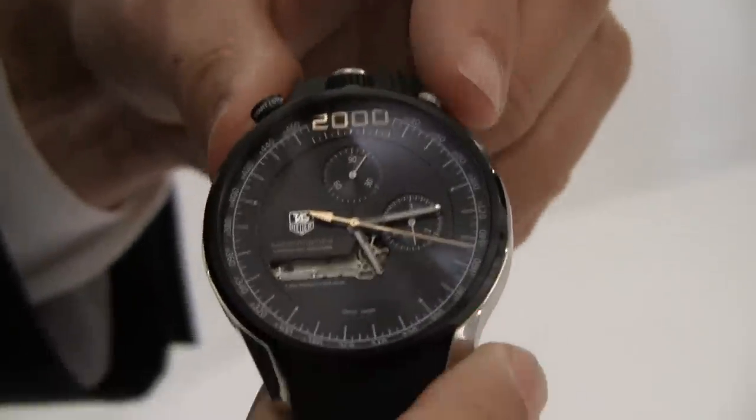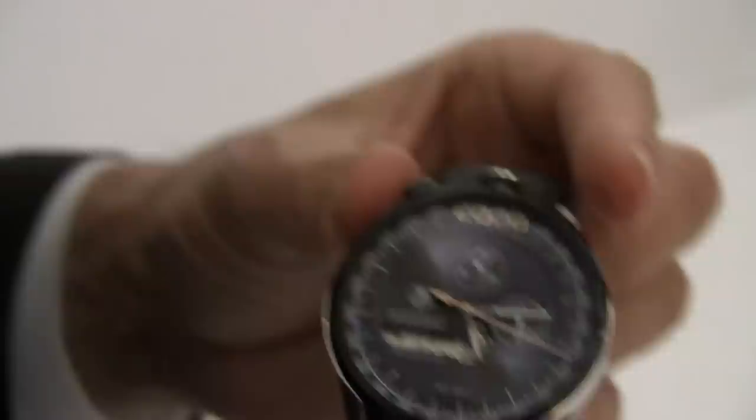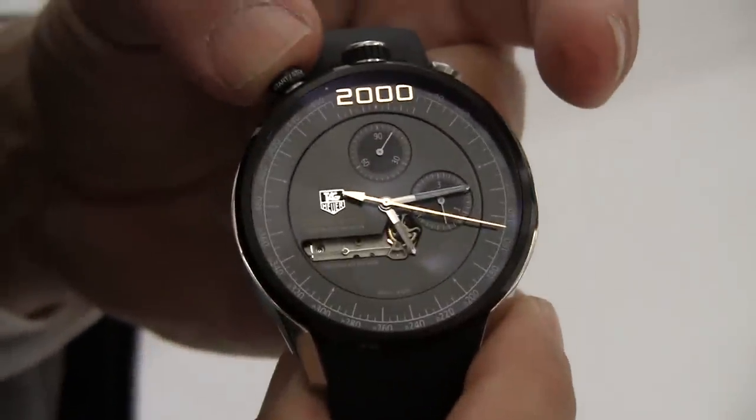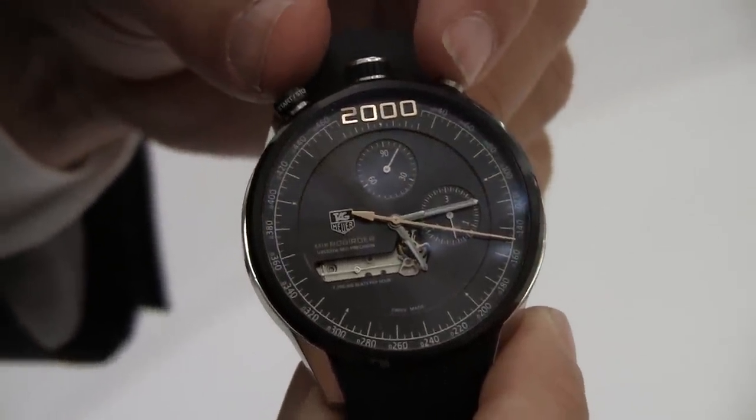So the reading is ten point four one five five seconds. Wow, that's incredible. And this is the Tag Heuer Micro Girder — the most accurate chronograph watch in the world to this point. Thank you.